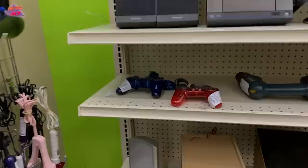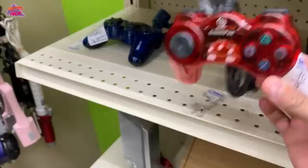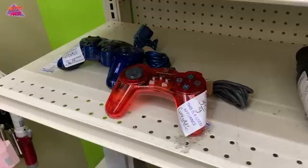Here are some cheap third-party PS1 controllers — I'm not going to get these, but when I see stuff like this I know to look a little harder in the CD section, just to make sure there aren't any PS1 games that have been donated alongside them. So I'm going to go check out the CD section and see if we can find any PS1 games.